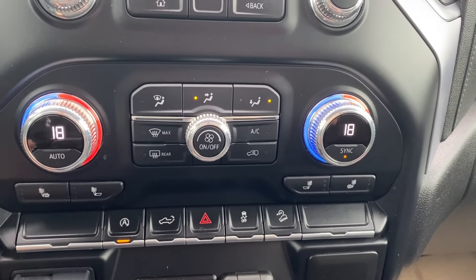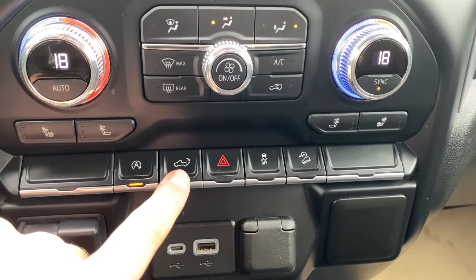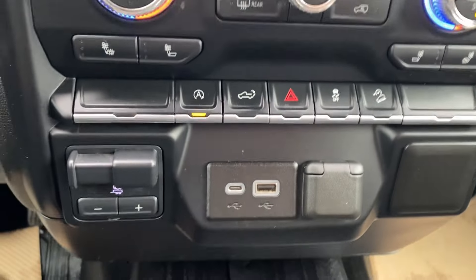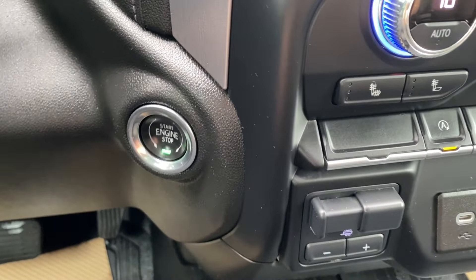Dual zone climate control has your temperature gauge, fan speed, and air conditioning controls, as well as heated seats for the driver and the passenger. Your automatic start and stop and power tailgate are just below that with a few other controls. Trailer brake controller off to the left with a few outlets in the center for you to use and your push to start on the left.